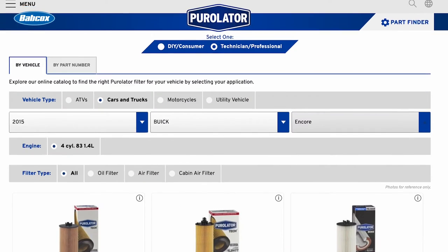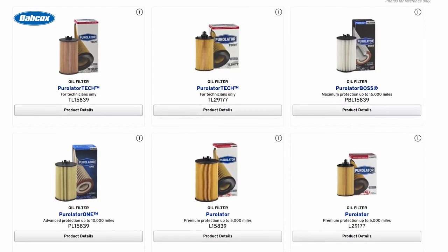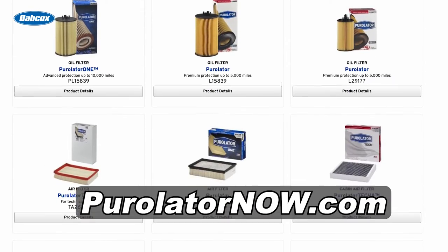Purolator makes it easy to find these professional-grade filters with the Purolator Tech automotive filtration catalog available at purolatornow.com.